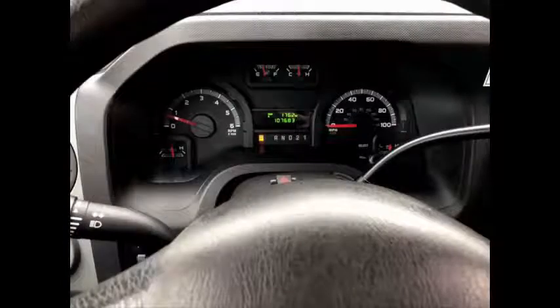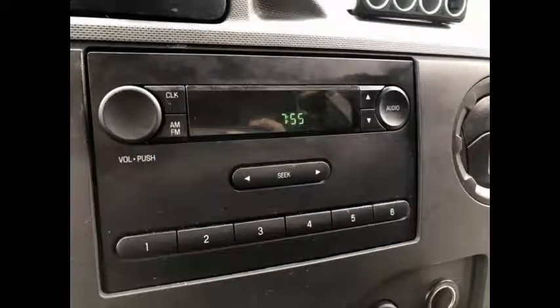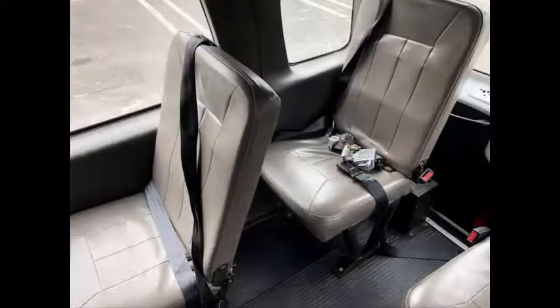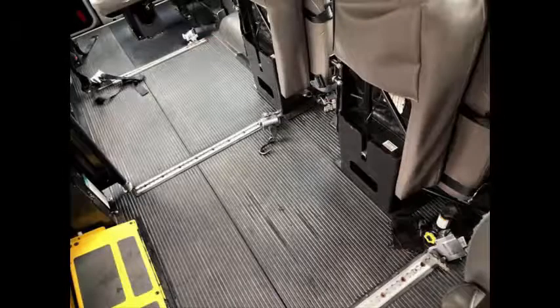It has 107,683 miles on it. AM/FM stereo system. Front high capacity air conditioning and heat. Fire extinguisher and safety equipment is located throughout. Seat belts for all passengers. Seating arrangement for up to eight passengers and two wheelchair positions. Two double flip seats. Automatic retractor wheelchair tie-downs.